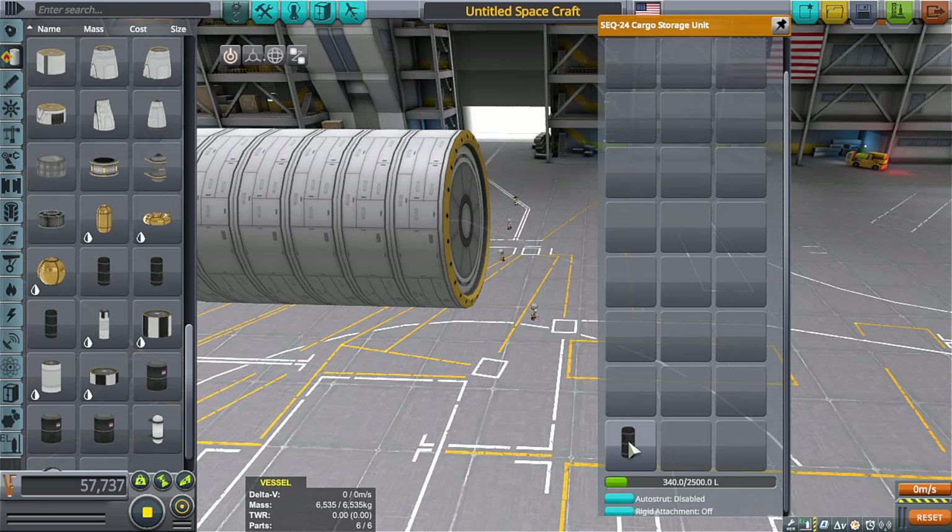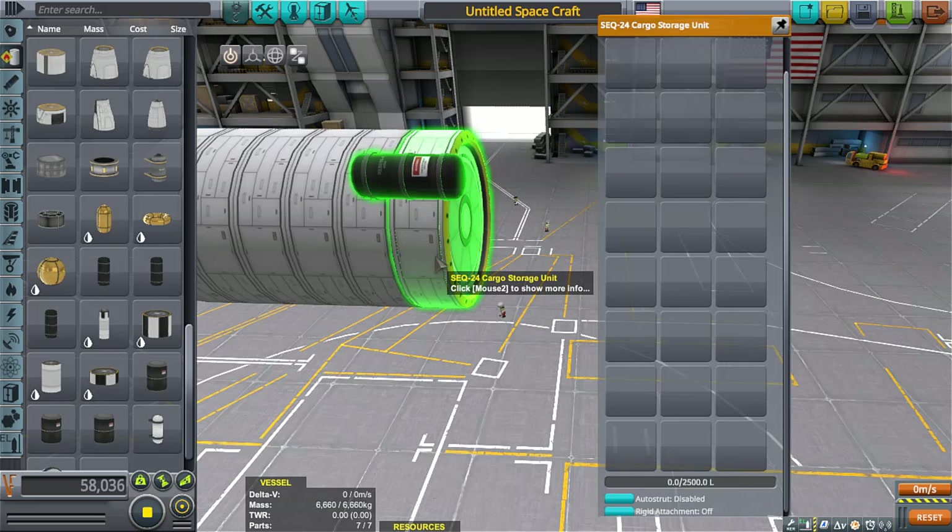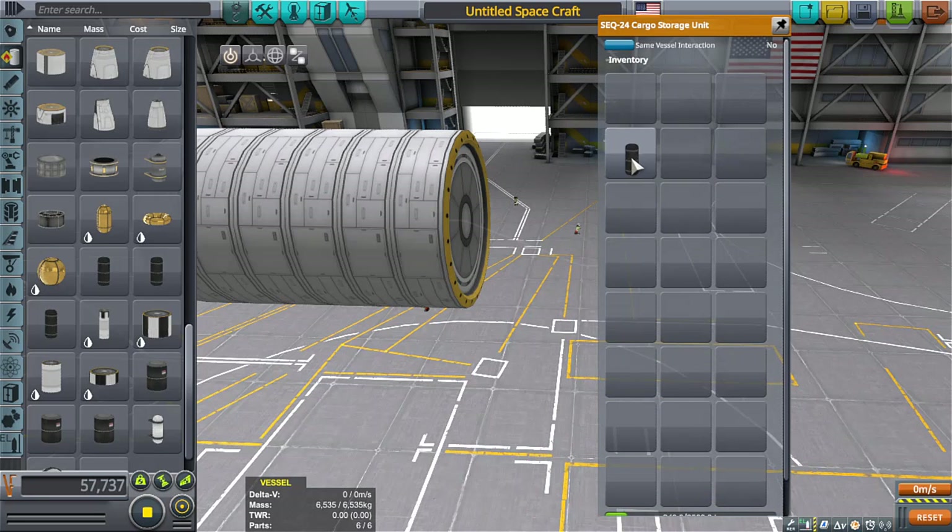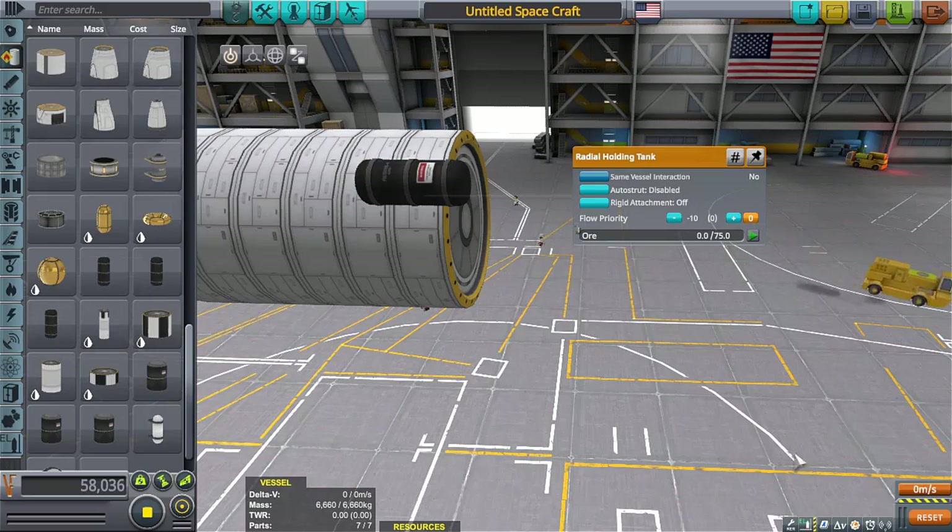340 liters — okay, that's a full tank. What if we empty it out? Do we still get 340 liters? Yep, 340 liters — we found a loophole, ladies and gentlemen!